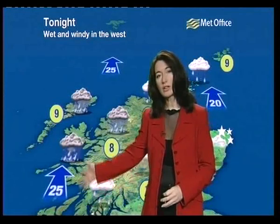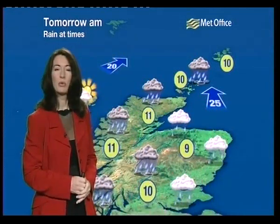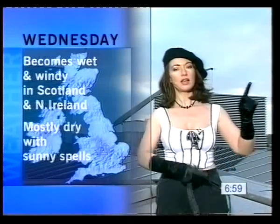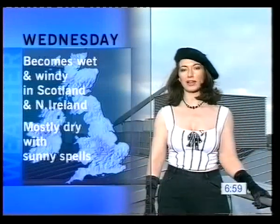Also some strong southerly winds which could get up to gale force at times, so a fairly wild old night. Into tomorrow morning that rain is moving south and eastwards throughout the day, quite slowly and painfully, so it looks like we're all going to get a bit wet during tomorrow. And on Wednesday we're going to see yet again more wet and windy stuff into the north and west, but mostly dry and fine with some sunshine elsewhere.